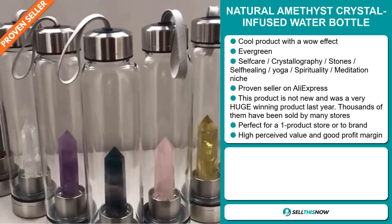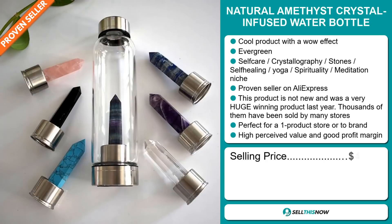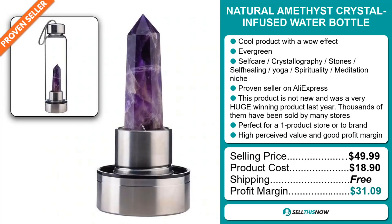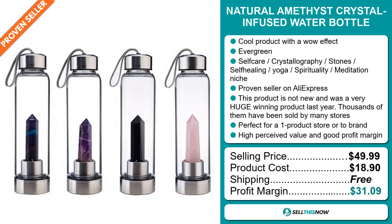The selling price for the Natural Amethyst Crystal Infused Water Bottle is just under $50, whereas the product cost is only $18.90. Shipping is completely free. So you're looking at a fantastic profit margin of $31.09. Sell this now.